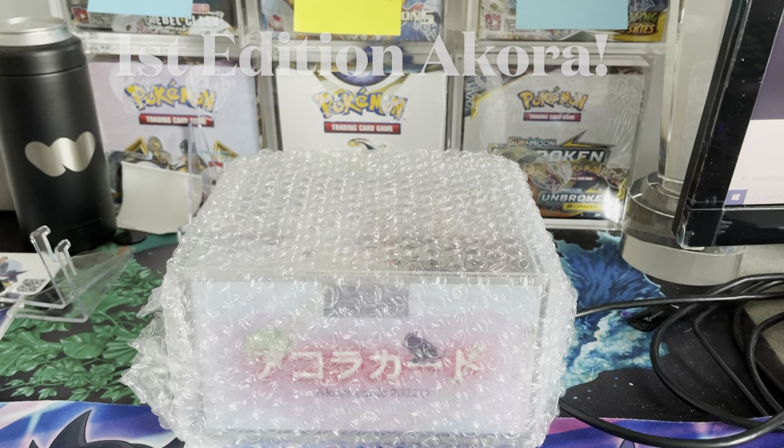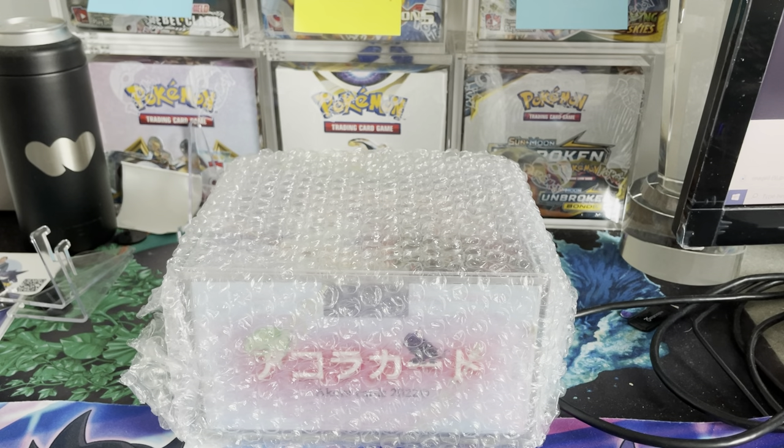What is going on TCG family, it is PokeCollectureNYC here back again with another video. I know I've been doing quite a few shorts, mainly due to the fact that Lost Origin is taking forever to get here, we've opened all our Pokemon Go product, and no Dragon Ball sets have been coming out, so hopefully we can get some new TCGs in here as soon as possible.